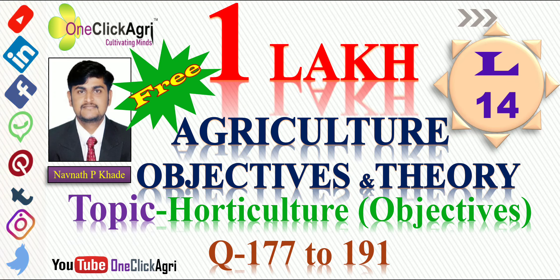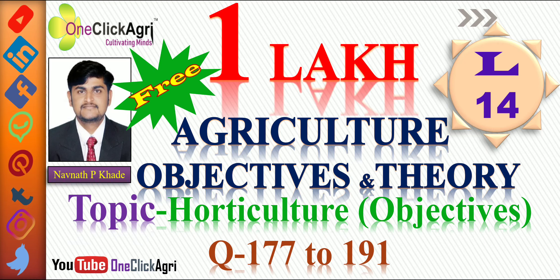The outline of our lecture series will be bifurcated into two broad categories: one lakh agriculture objectives and theory of all agricultural subjects. Here you will get subject-wise objectives along with notes. We have selected the topic horticulture and will continue from question number 177. Let's see the questions.